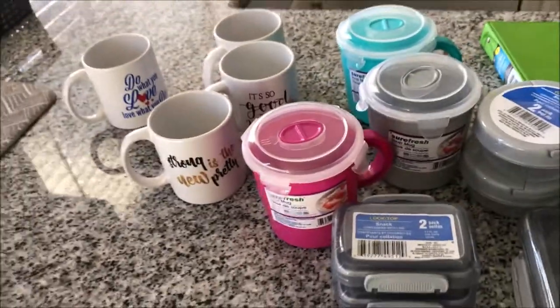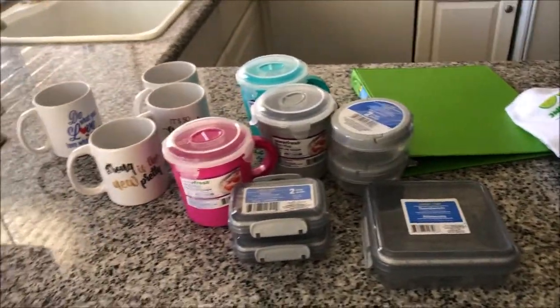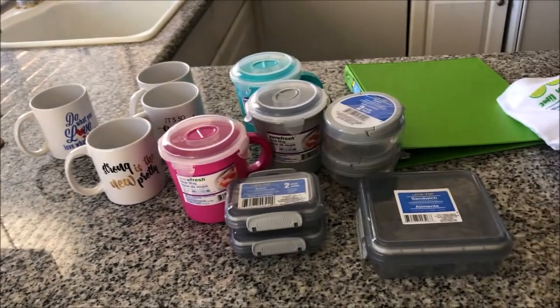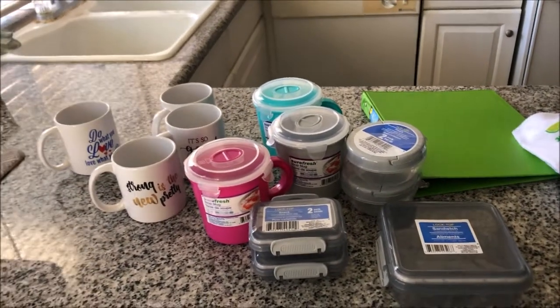So this will conclude my Dollar Tree haul. Thank you for tuning in, don't forget to like, comment, and subscribe to my channel. Love you long time, love bugs — bye bye!